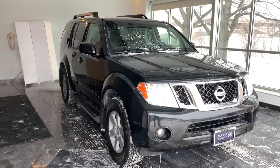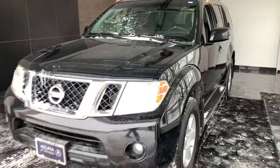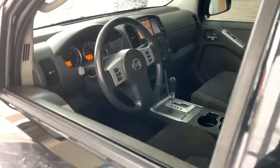This could be the car for you. The 2009 Nissan Pathfinder. This vehicle is an outstanding buy with fewer than 200,000 miles on the odometer. Picture yourself at the wheel of this comfortable and capable Pathfinder.